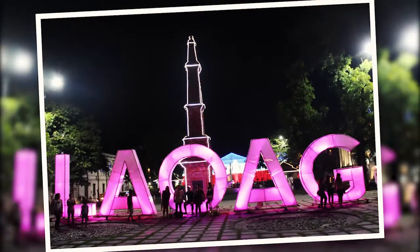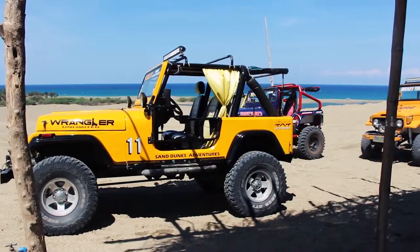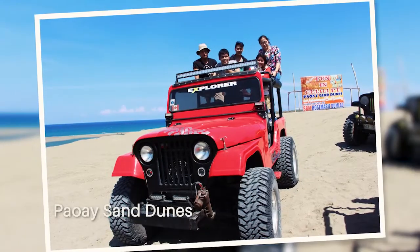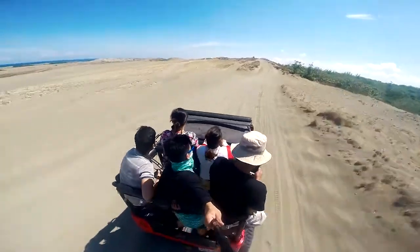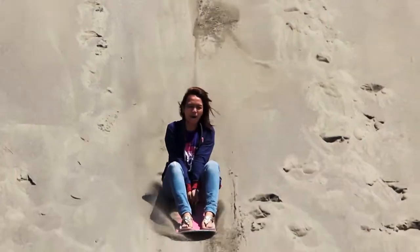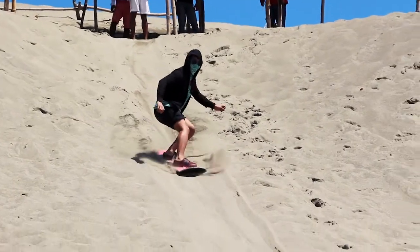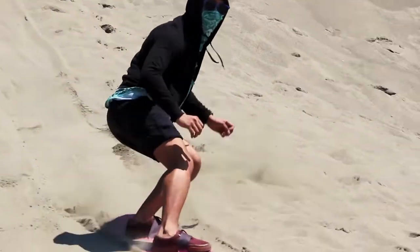Head straight to Laoag City in Ilocos Norte. Start your adventure with an exciting escape to the Paoay Sand Dunes. Traverse the vast sand dunes on a fun ride, and conquer the grain-covered hills on a sandboard. Keeping your balance can be quite the challenge, but can also be a rewarding feeling.